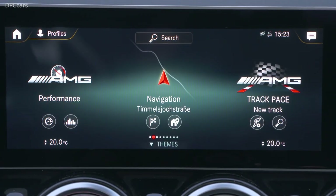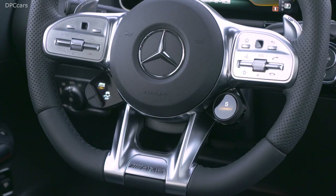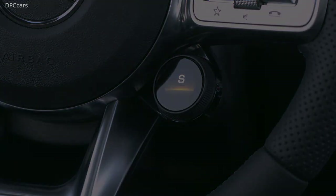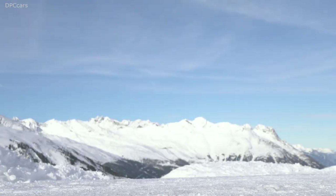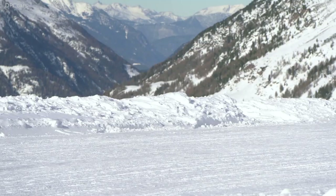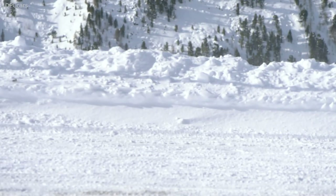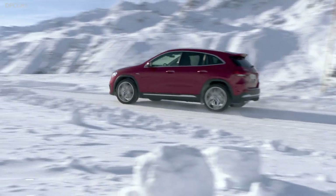Traffic situations can easily become complex, especially in bigger cities. Here, the crosswalk alert helps — it looks after the most vulnerable: the pedestrians. As the GLA approaches a crosswalk, it detects the crosswalk and also checks if somebody is crossing or intending to cross the road. If so, the system clearly draws the driver's attention to the situation via standard or heads-up display, and the pedestrian can safely reach the other side.